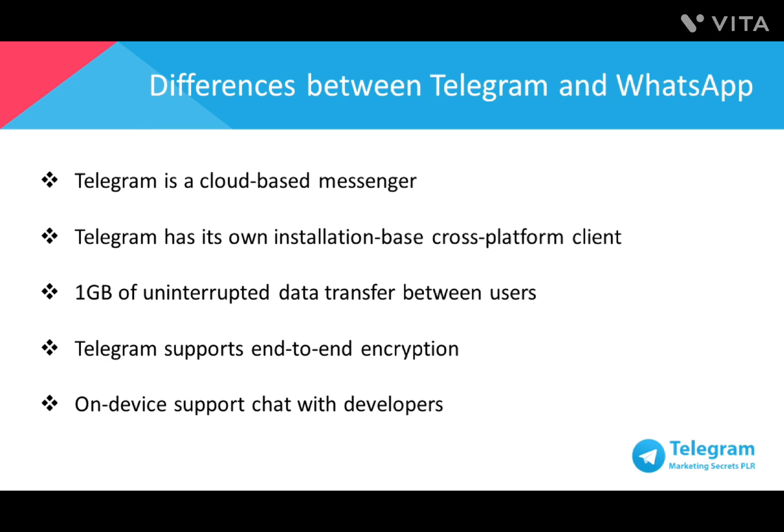In terms of private or encrypted conversation capabilities, WhatsApp doesn't support this, but Telegram does. Telegram supports advanced end-to-end encryption, also known as secret chat messages. When a user invites another party to a secret chat, the messages are removed after a preselected period of time. The messages are not kept on cloud servers or local cache.